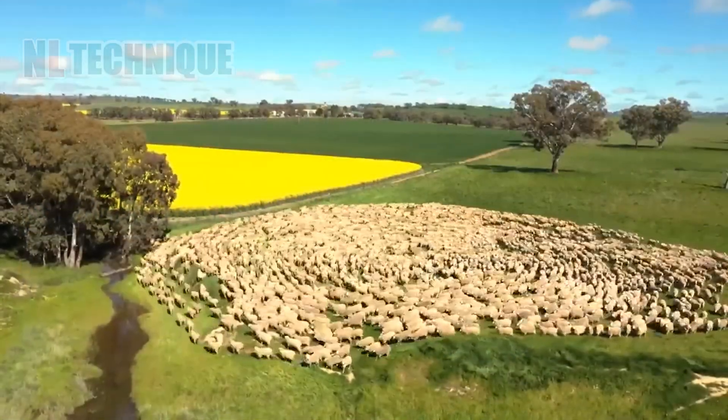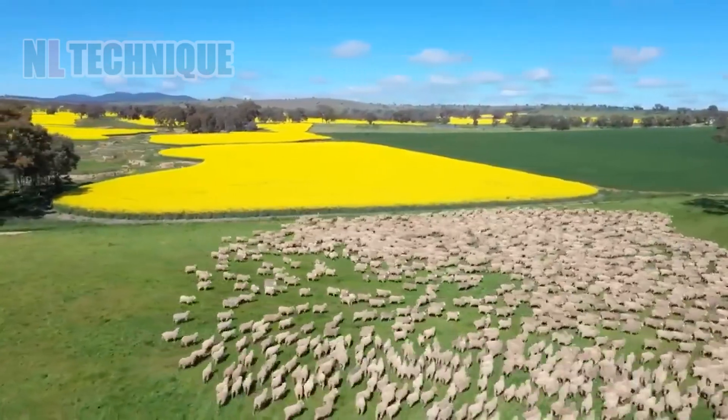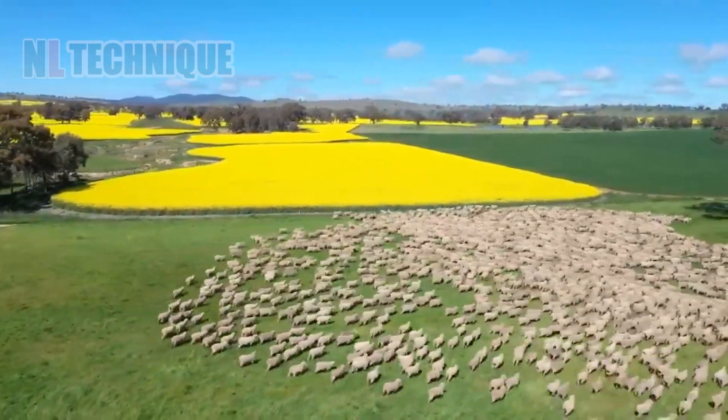Vast fields of canola flowers stretch as far as the eye can see, with a flock of fluffy sheep enjoying a truly idyllic grazing experience.